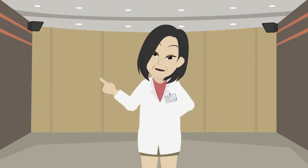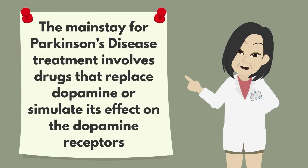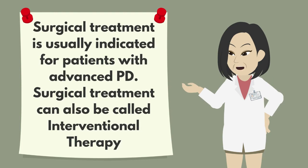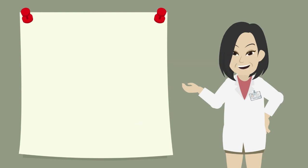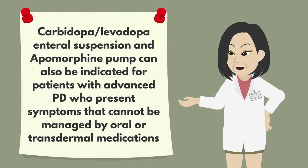It is worth noting that not all cited medications are available in all countries. In summary, the mainstay for Parkinson's disease treatment involves drugs that replace dopamine or simulate its effect on dopamine receptors. Levodopa is the best drug for controlling motor symptoms of PD, especially when combined with a dopa-decarboxylase inhibitor. Surgical treatment is usually indicated for patients with advanced PD and can also be called interventional therapy. Deep brain stimulation is certainly the most important therapeutic advancement since the development of levodopa. Carbidopa/levodopa enteral suspension and the apomorphine pump can also be indicated for patients with advanced PD whose symptoms cannot be managed by oral or transdermal medications.